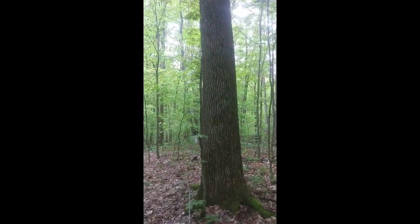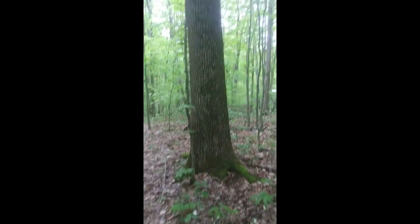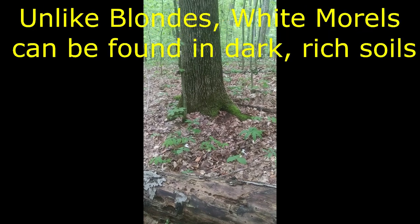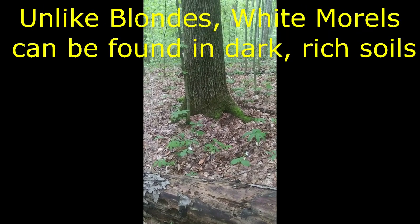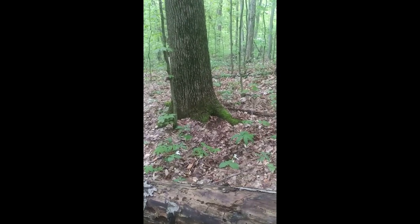Hey guys, it's me Cody, and today I'm out hunting whites and golden morels. They tend to grow with these big, massive white ash, and they do prefer sandy soil, but I do find whites will grow in thick deciduous forests with a lot of leaf litter. That doesn't seem to bother them too much, but they grow a little bit more sporadically.